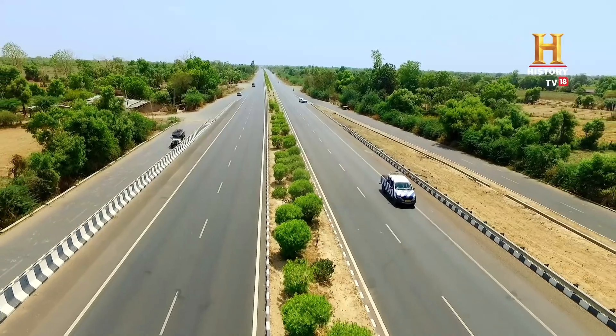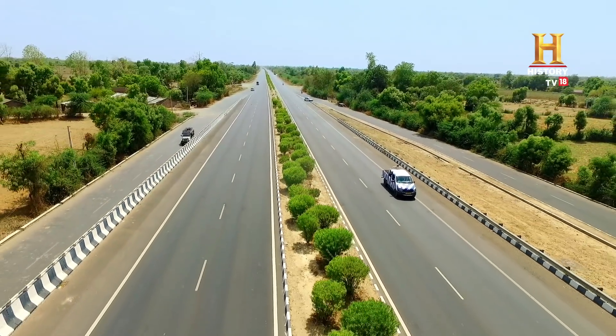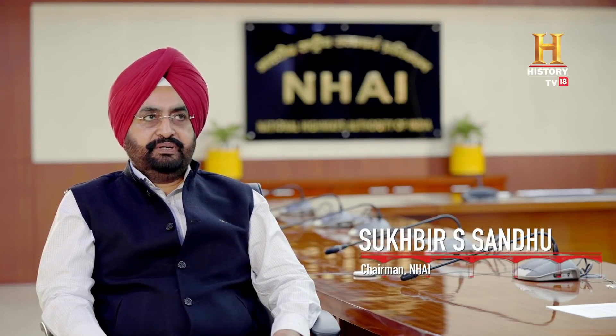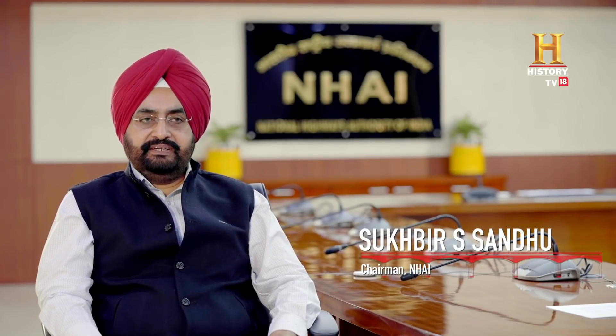Recently we started geotagging all the plants that we are planting on the highways. Last year we planted about 52 lakh trees. Earlier there was a complaint that the survival rate is not as much as shown on paper. So now we are taking a photograph which is geotagged, and every three months we will photograph every tree to show its growth. Contractors will be paid only on the basis of tree growth — this will ensure 100% survival.